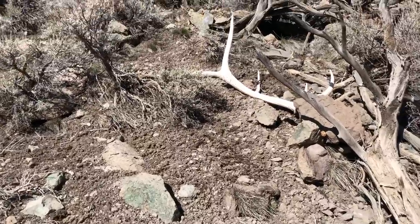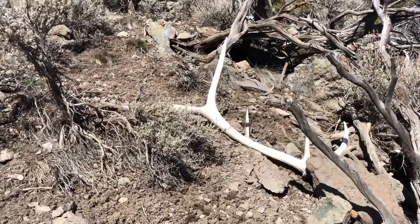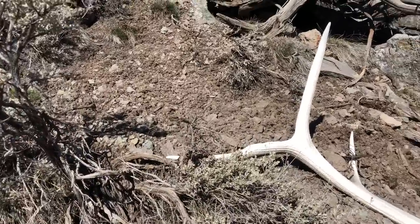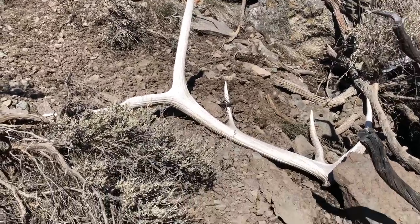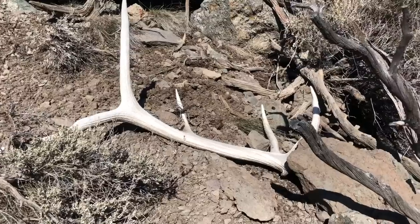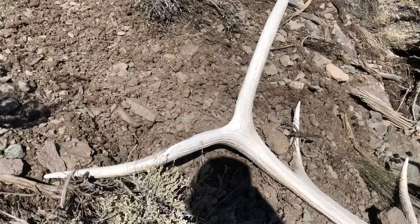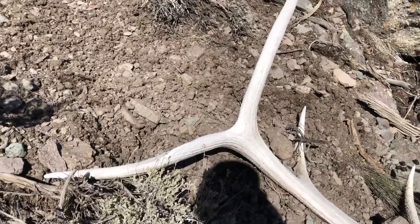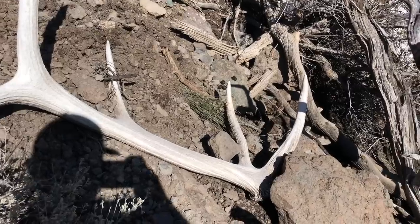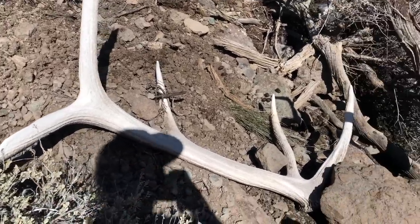Oh yeah, that's a solid — that's a big bull! Whoo, giant five! Pull him out and get a better look at him — that's a stud! Check that beam out, holy crap, that's smart. This is a big bull. I wish the other side was right here close — it still could be. I'm definitely going to have to look around.